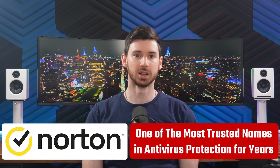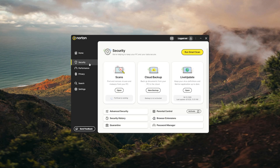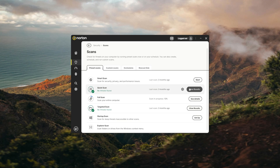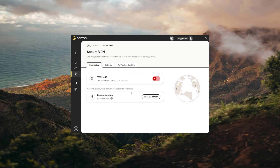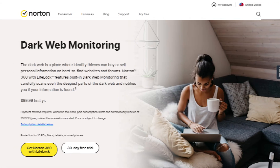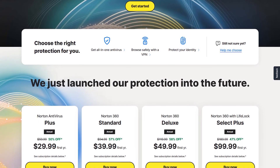Alright, so let's start things off with Norton. They've been one of the most trusted names in antivirus protection for years. I've personally been using Norton for a while now, and it's pretty versatile, bringing you malware detection, user-friendly tools, and extra features like a VPN, password manager, and dark web monitoring. Getting started with Norton on Windows 11 is very simple.